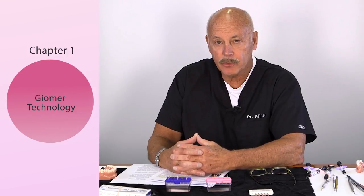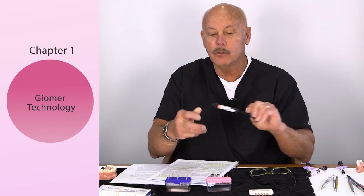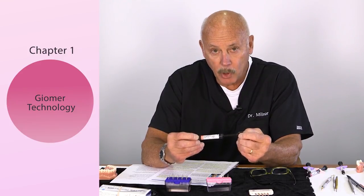Let's talk about gymer chemistry. One of the greatest challenges we have as clinicians today is to go subgingival with our porcelains and composites. What makes this very special — when you look at Shofu's gymer chemistry — it's almost like a glass ionomer. It has a surface pre-reacted glass core that's been pre-reacted with polyacrylic acid. There's nothing else in the profession that has this. This is proprietary and especially indicated for the pink composite line.